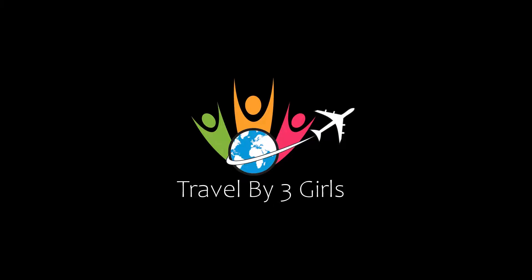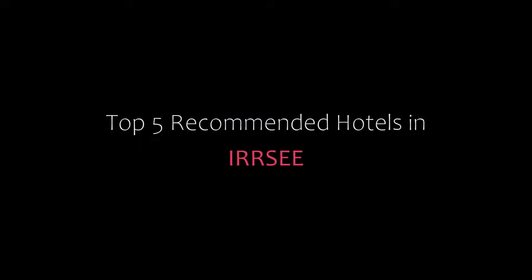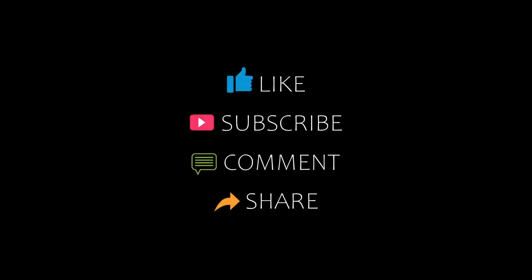Hello friends, welcome back to our YouTube channel. You are watching a new video of top recommended hotels. Please subscribe to our channel and don't forget to like, share, and comment. Let's start the video.